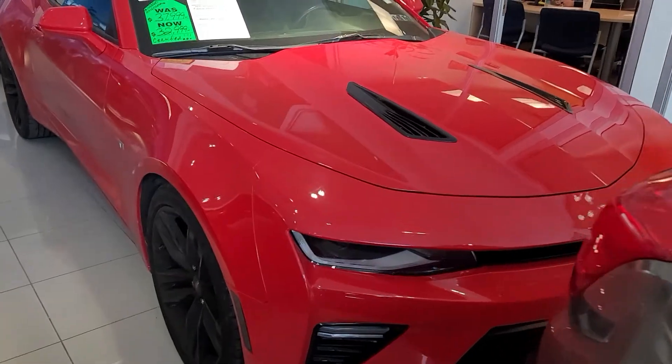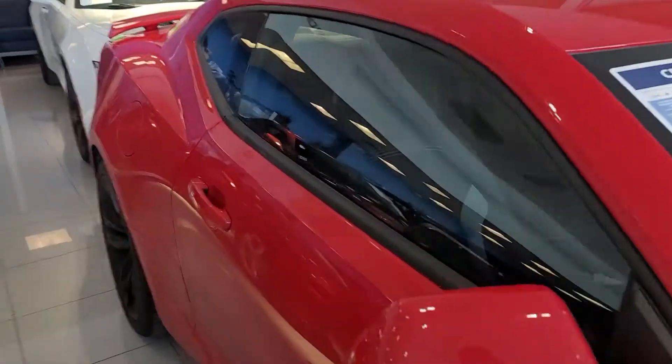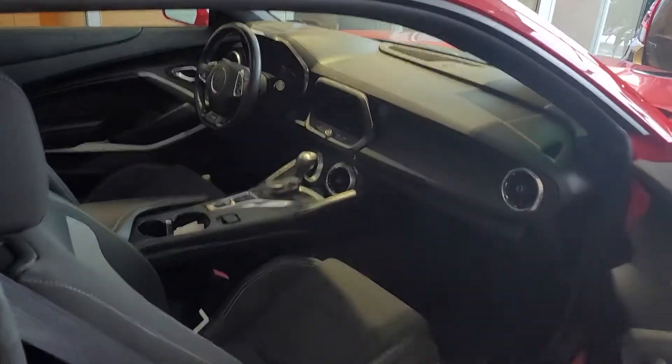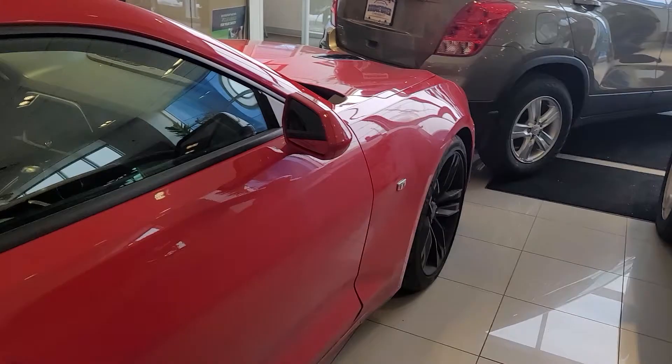There's a nice red one here. It's a 2016 certified with just 23,000 miles. Really, really nice sharp looking vehicle. I love the black wheels.